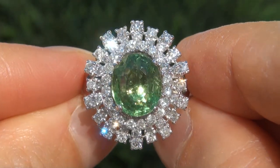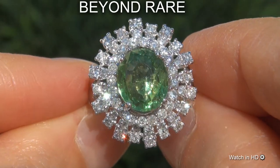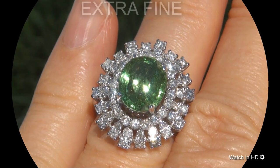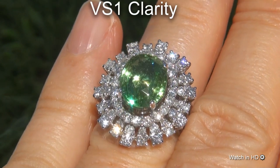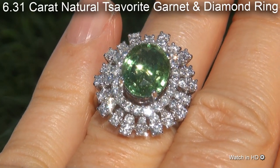Welcome to Certified Jewelry. Just in from our consignor is this beyond rare, investment grade, GIA certified, extra fine, unheated and untreated, VS1 clarity, 6.31 carat natural tsavorite garnet and diamond ring.